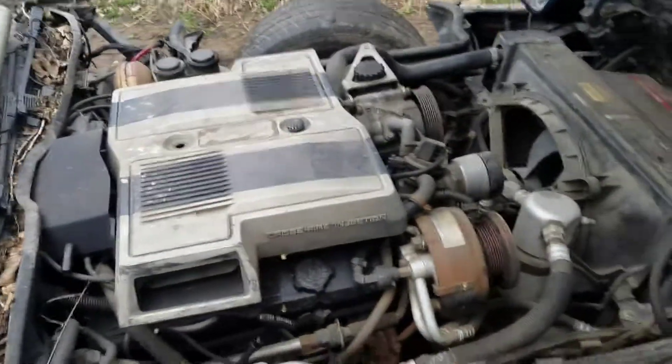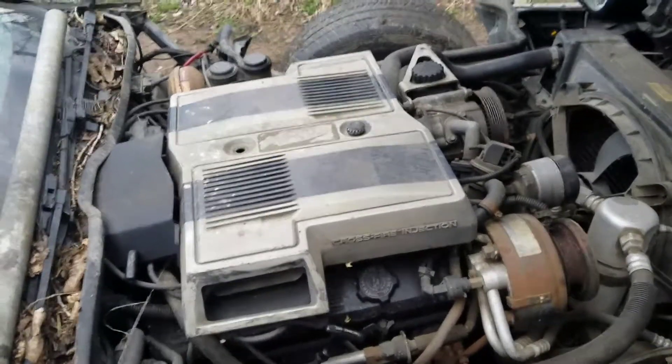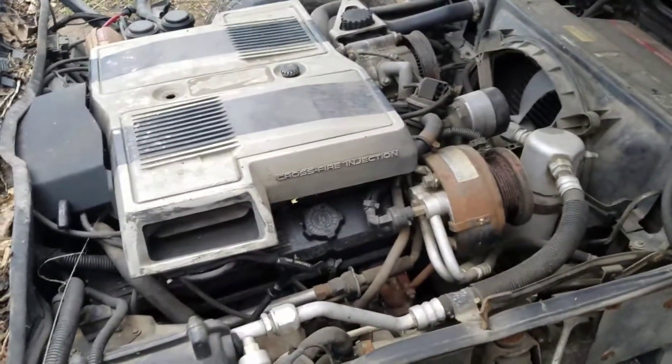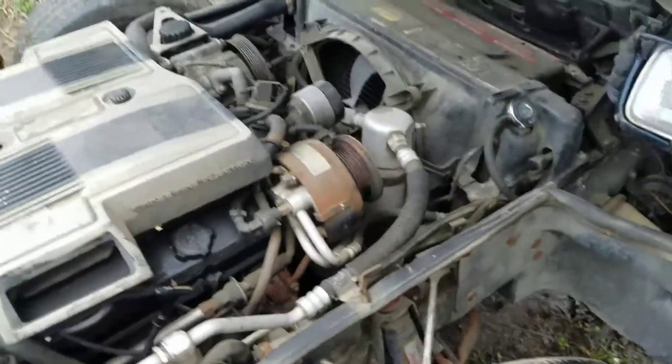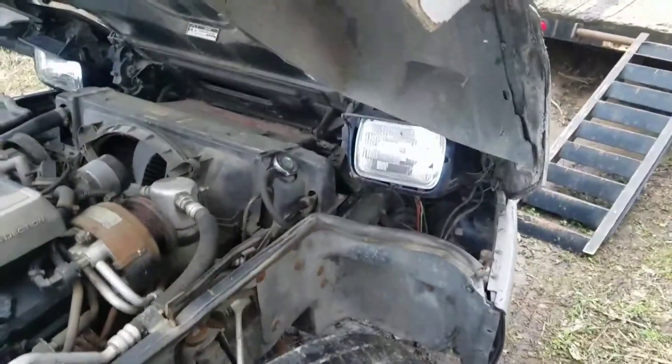We got the real quality Crossfire Injection 350 Chevy in here — the most hated Corvette motor ever made. They get about 8 miles to the gallon. They did okay for power, about 300 horsepower for 1984. That wasn't too bad, but people hate them.